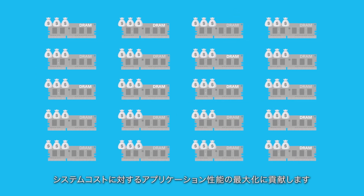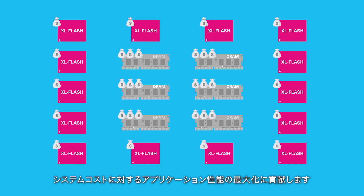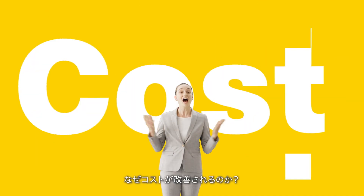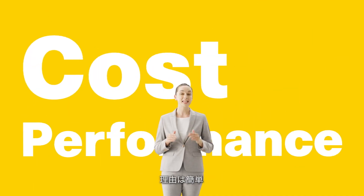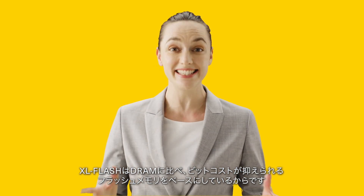For some applications, replacing a portion of DRAM with XL Flash can balance system cost and performance. This improves cost because XL Flash has a lower cost per bit than DRAM.